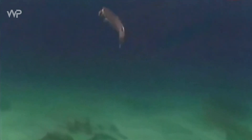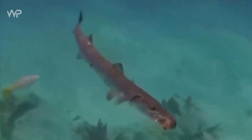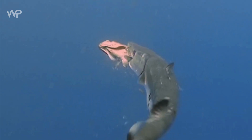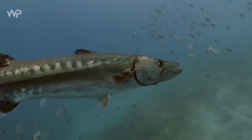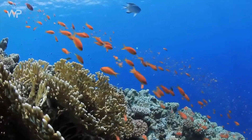Barakuda adalah ikan predator yang dikenal karena kecepatan, kekuatan dan giginya yang tajam. Ikan ini tergolong dalam keluarga Spiraenidae dan dapat ditemukan di perairan hangat di seluruh dunia. Dalam video kali ini, kita akan membahas lebih lanjut tentang barakuda, termasuk karakteristik fisik, habitat, perilaku makan, dan peran penting mereka dalam ekosistem laut.